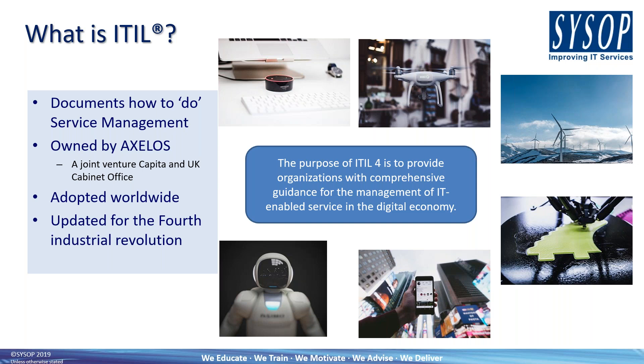It effectively documents how to do service management generally — that's kind of what it's always done. We happen to be on the fourth iteration of ITIL, which is why we refer to it as ITIL 4. The four in ITIL 4, although it is the fourth iteration, also represents the fact that we are in the fourth Industrial Revolution.